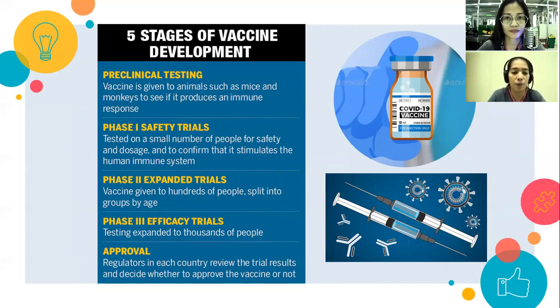If there are no problems in phase one, we proceed to phase two: the expanded trial. The vaccine is given to hundreds of people split into groups by age. According to research, if the target group is children, trials begin with adults and move toward the target age group — hindi agad ite-test sa mga bata. Mayroong procedure po talaga.